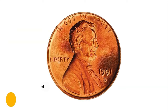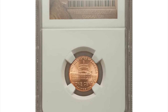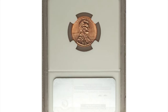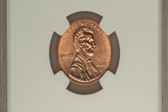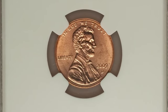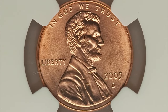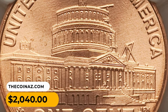This is the 2009-D Presidency cent in MS69 Red condition. This coin features the final reverse of the 2009 bicentennial Lincoln cent series. The design elements are razor sharp throughout, and the blazing red surfaces are just one tick away from perfection. Vibrant mint luster adds to the terrific eye appeal. It was sold for $2,040.